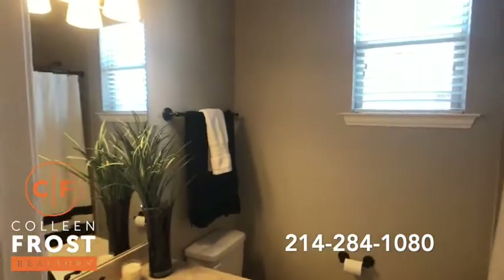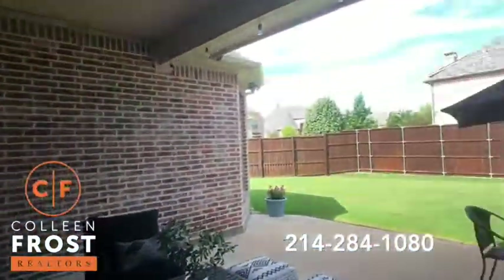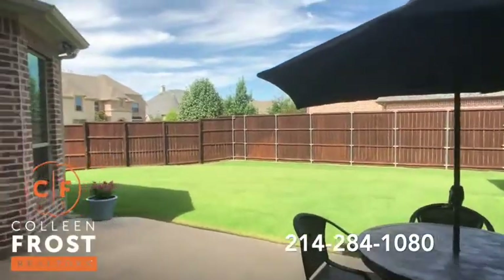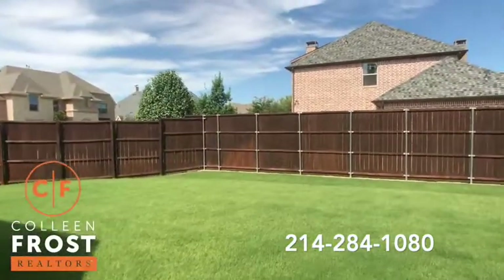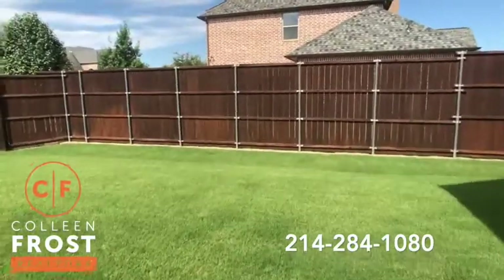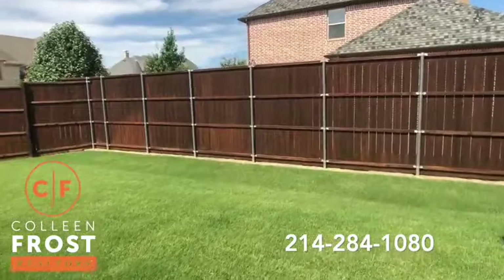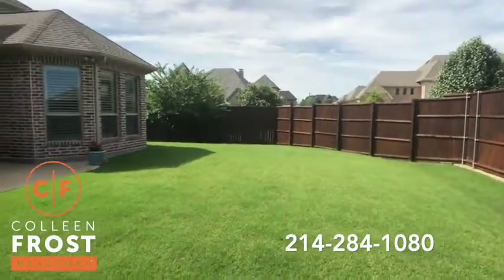Now let's go check out the backyard. Here we are on your covered patio. We're on a great size corner lot with tons of space — you could build a pool. There's a beautiful fenced area with steel-reinforced posts.